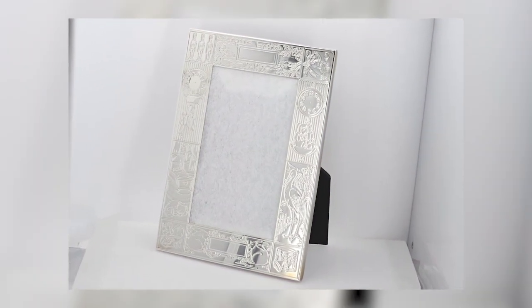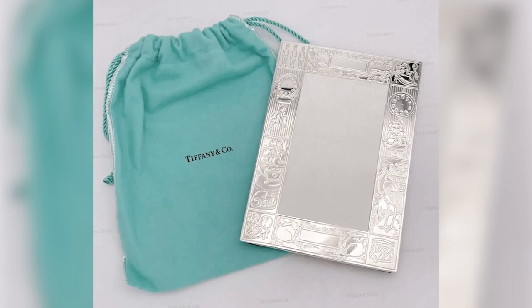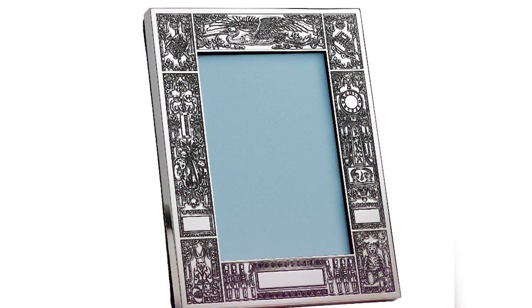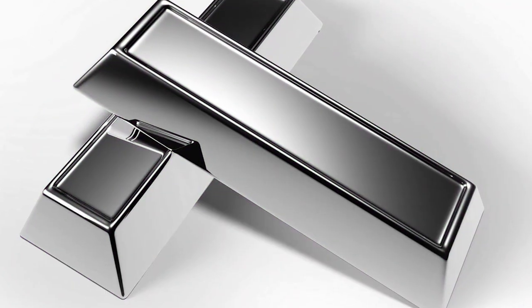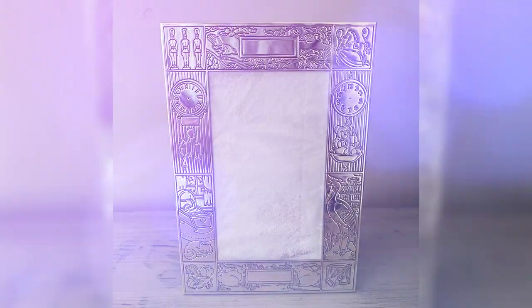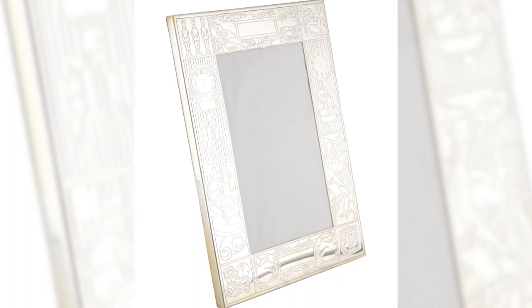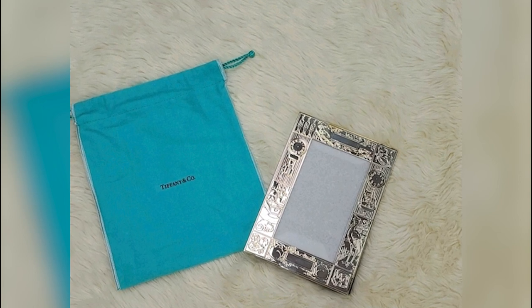Tiffany & Co Birth Record Frame. The Tiffany & Co Birth Record Frame is an exceptional picture frame designed to commemorate and display the birth details of a newborn baby. Tiffany & Co is known for luxury jewelry and gifts, famous for its iconic blue boxes and high-quality craftsmanship. Priced at $750, the Birth Record Frame is typically made of premium materials such as sterling silver, silver-plated metal, or fine porcelain, often adorned with delicate details and engravings that showcase the brand's elegance. It is not only a beautiful keepsake but a meaningful way to remember and cherish the precious moments of a child's birth, displayed in a nursery, on a mantelpiece, or as part of a larger collection of sentimental items.